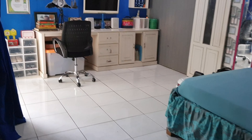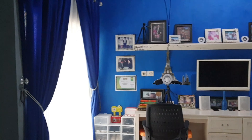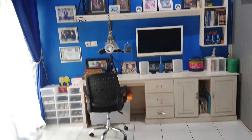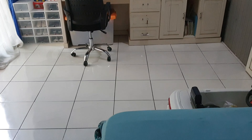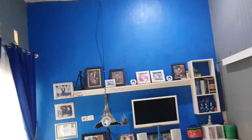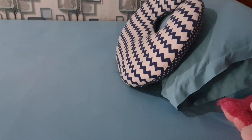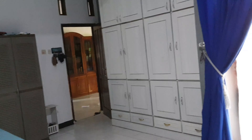Lanjut, ini adalah kamar utama — kamar ini kamar yang paling besar. Kamar ini random ya teman-teman, ada mainannya. Di sini ada lemari yang tinggi, itu lemari bikinan, bukan beli dari toko. Karena anakku banyak, jadi lemari itu bisa nampung baju-bajuku, baju suami, baju anak-anak juga.